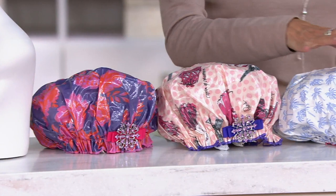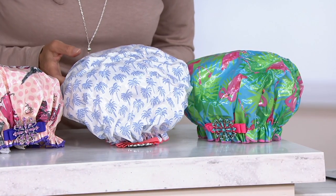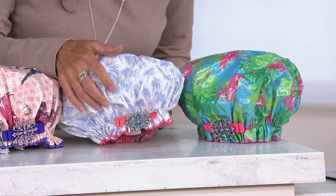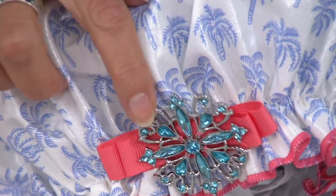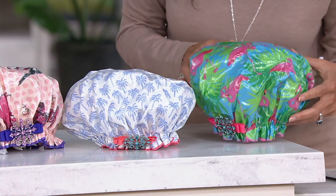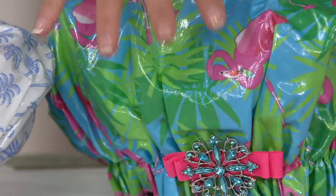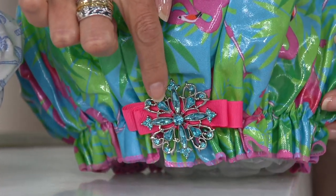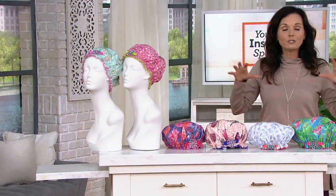The final set is called Tropical. It has a white background with lilac palm trees, a coral bow, coral lettuce-edge trim, and teal rhinestones. Its pair features pink flamingos with a blue sky, big palm fronds, a pink bow, and blue rhinestones. All of this is under 32 dollars.